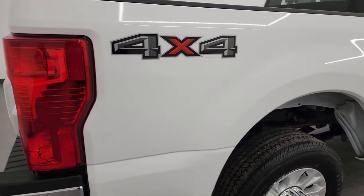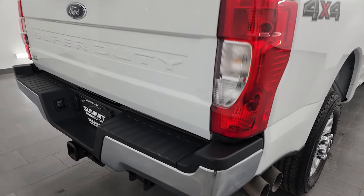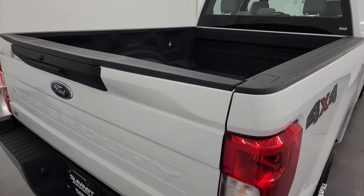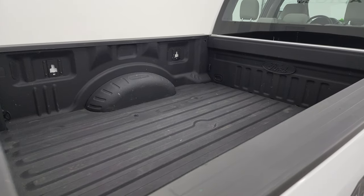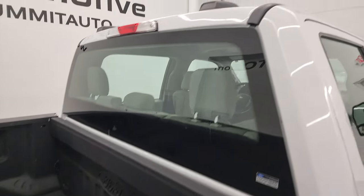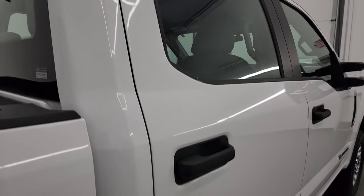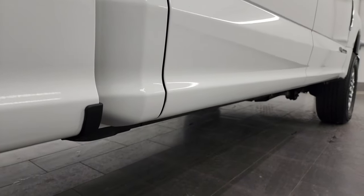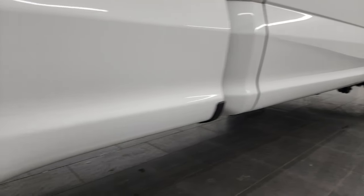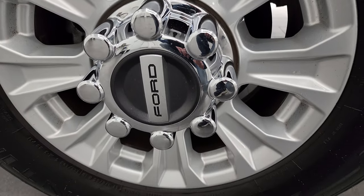I take these HD videos so if you are far away or even close by and just cannot make the trip down but you're still interested in purchasing, you can see the truck, hear the truck, and have confidence before you even get here — so there are absolutely no surprises and you can make a smart, informed buying decision from wherever you're at. If this video helps you make that buying decision, let your salesman know that you saw the video and that Brett sent you.